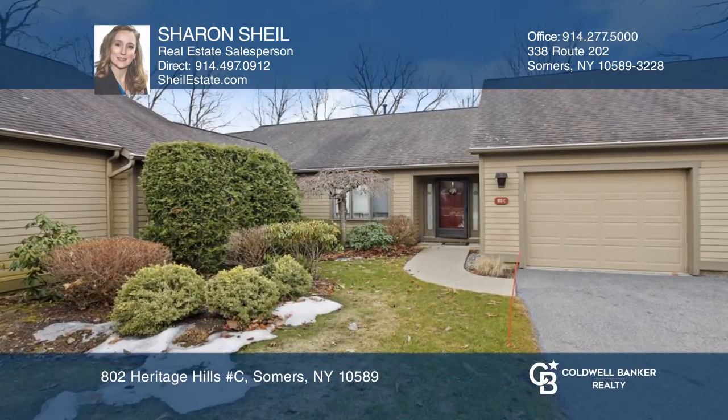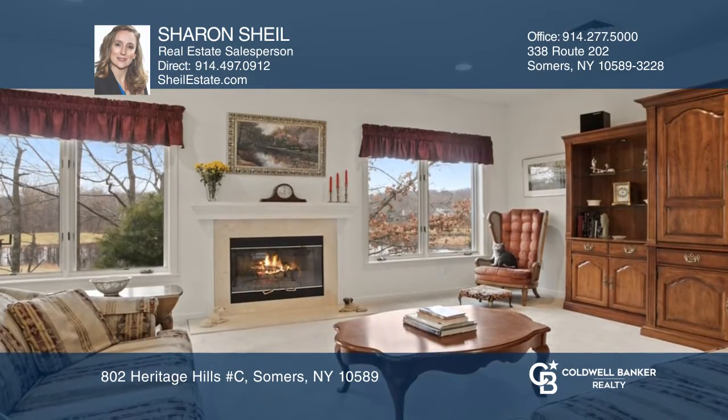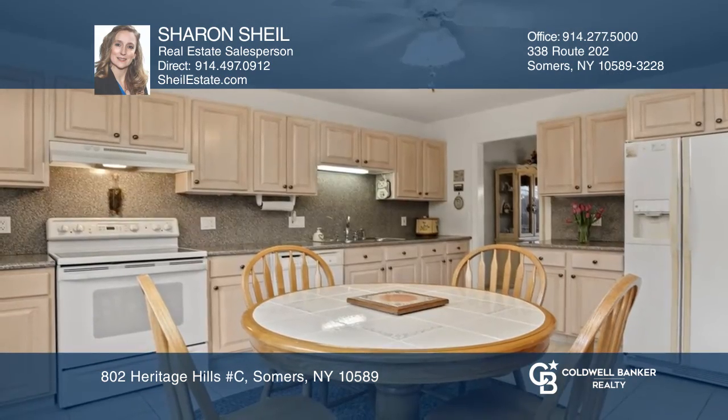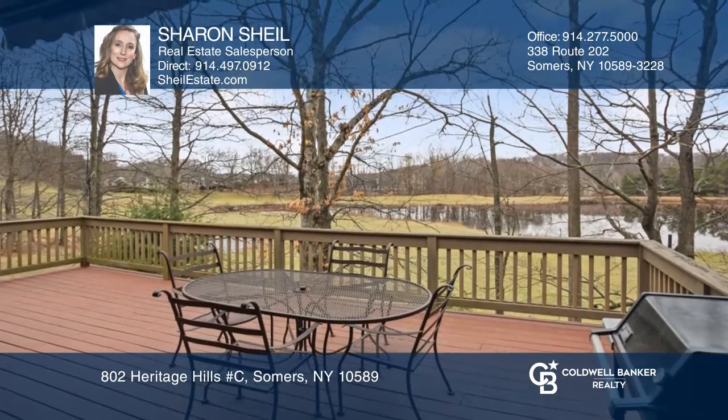This three-bedroom unit in Heritage Hills offers one-level living at its best. The large entry foyer welcomes you to the oversized living room, dining room, and sliders to the deck, and large eat-in kitchen with tons of natural light. Enjoy the oversized deck with a spectacular view and incredible community amenities.